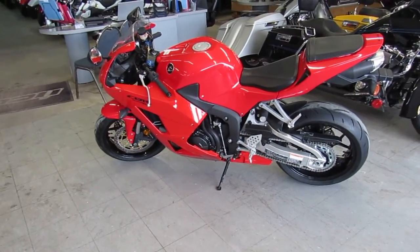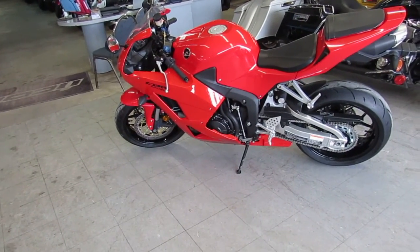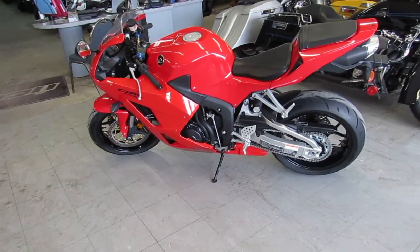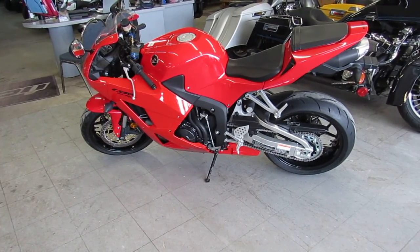2013 Honda CBR600RR — $8,999. This bike's got 30 miles on it, guys. You can't go wrong. Visit our website at ApprovalPowerSports.com. Guaranteed financing.